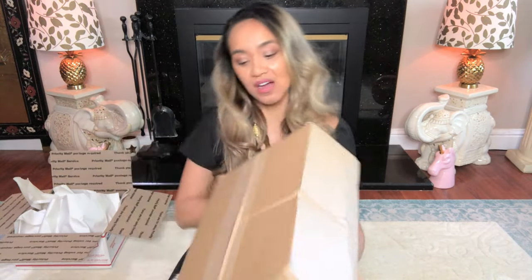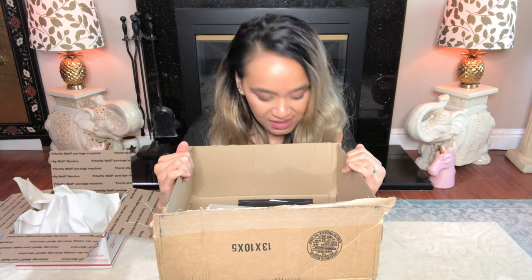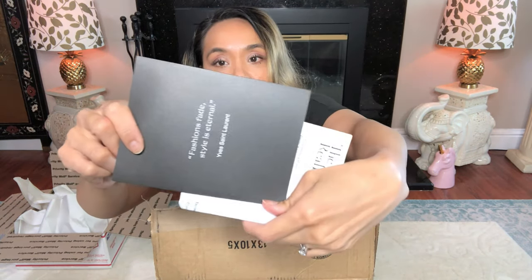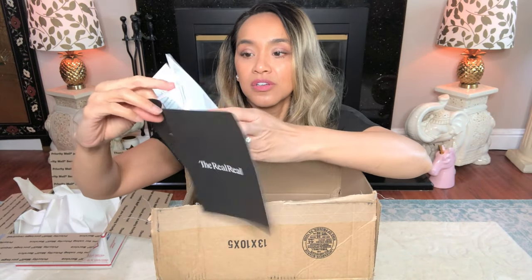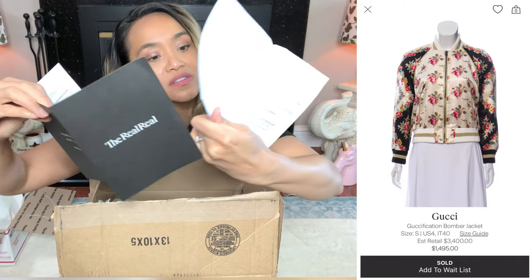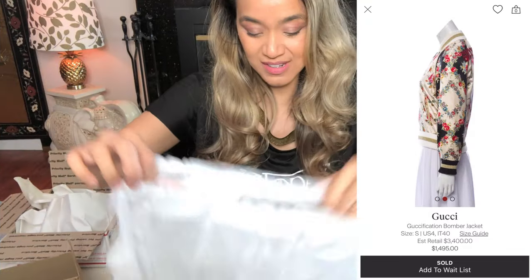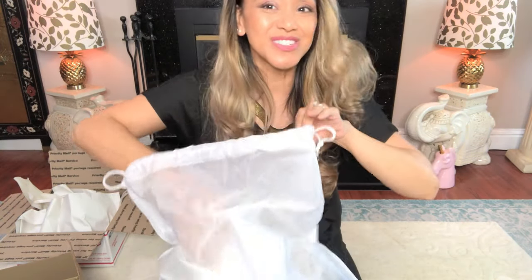Let's get to the big item. This is from The RealReal — it is a jacket. Here is the information from The RealReal — you can see the receipt. I'm not here to brag about how much I spend; this is just information. And if you ever find that it's not authentic, you get your money back. They gave me the The RealReal dust bag, which is awesome.